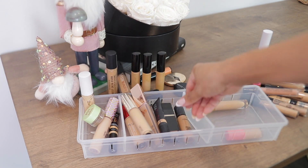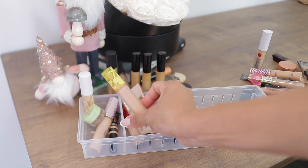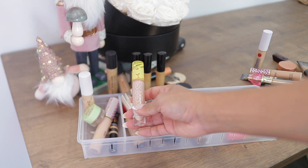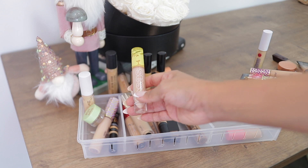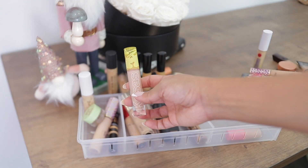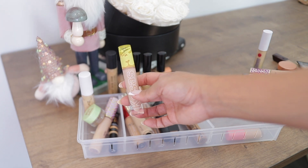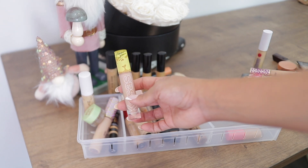The MAC concealer is an oldie but a goodie — I'll keep it. This next one is pretty much an eye cream slash concealer. I wish I had a darker shade — it's just a bit too light for me and doesn't have as much coverage as I look for, so I don't use it as much. But it's an okay product so I'm going to keep it.